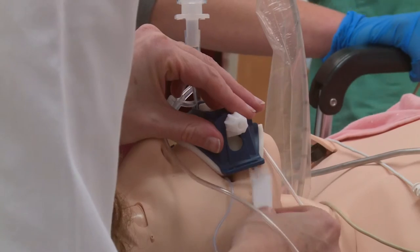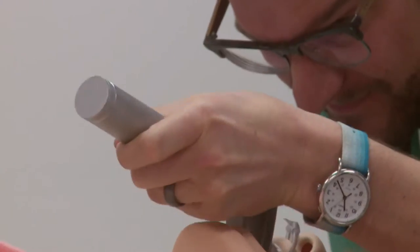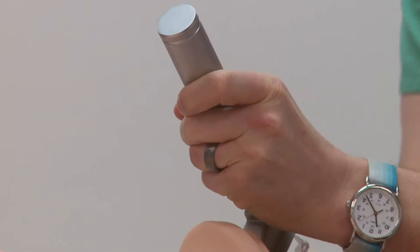The surfaces covered with Sharklet, which cost 50 cents to a dollar per square foot, retained fewer germs. The difference between the Sharklet surface and the non-Sharklet surface was about a 13-fold decrease in bacteria that transferred onto those surfaces.